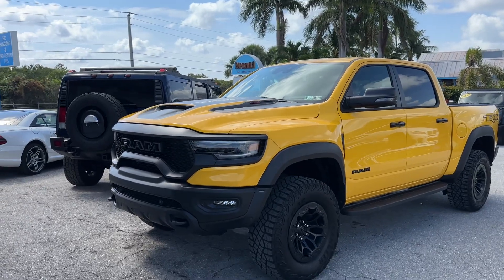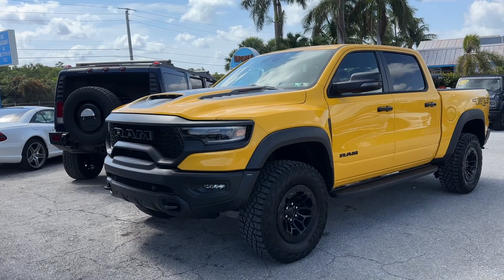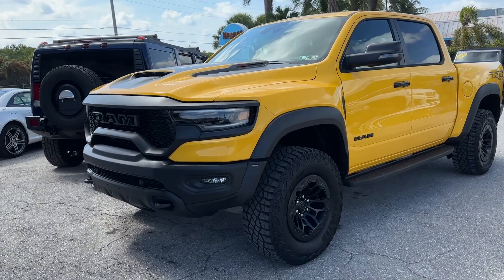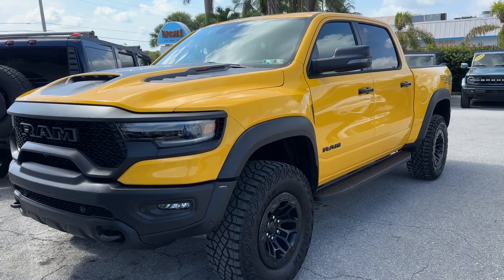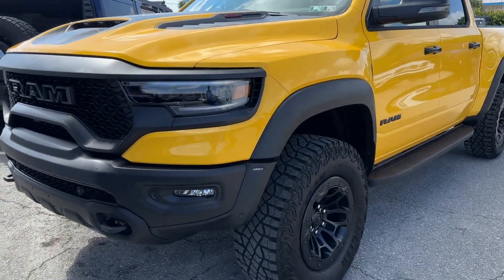Christian Baird here, Classic Cars Palm Beach, doing a walk-around video on the 23 Ram Havoc TRX. Pretty cool truck. We're going to point out any flaws or blemishes. This truck's almost brand new with probably about 400 miles on it. We'll get started right away on the front bumper.